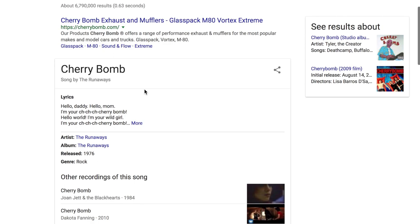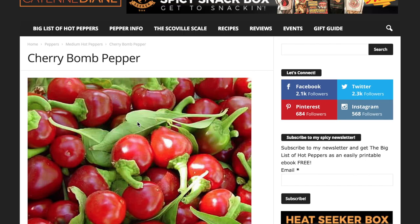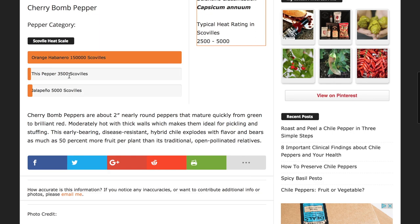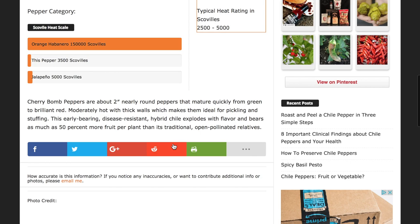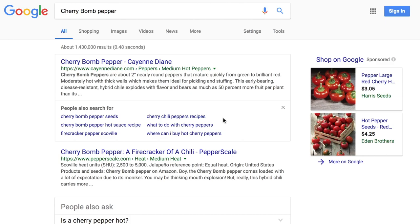The Cherry Bomb is one I've grown before and actually liked a lot, though I got very low production when I did it. It's a pretty classic cherry-style hot pepper — these little small cherry-sized peppers with a nice sweet flavor. They're actually less hot than a jalapeño. Two-inch, nearly round peppers that ripen quickly from green to brilliant red. Moderately hot with thick walls, making them ideal for pickling and stuffing. This early-bearing disease-resistant hybrid chili bears as much as 50% more fruit per plant than traditional open-pollinated relatives.